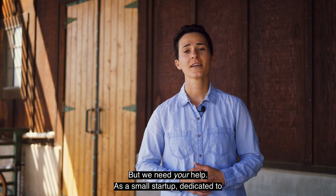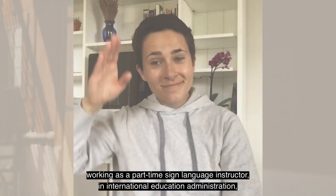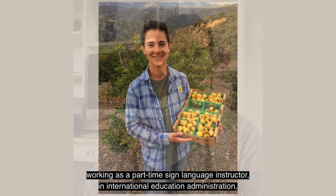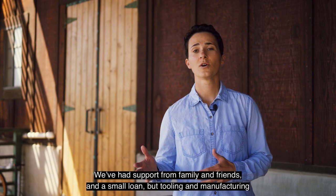As a small startup dedicated to bringing you an exceptional product and experience, I've already used all of my savings, working as a part-time sign language instructor in International Education Administration and selling my family's produce at local farmers markets. We've had support from family and friends and a small loan.